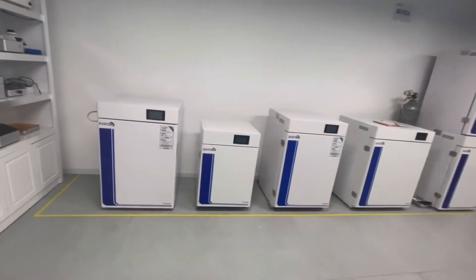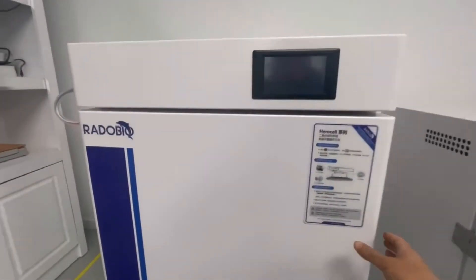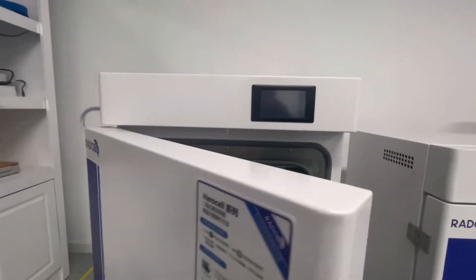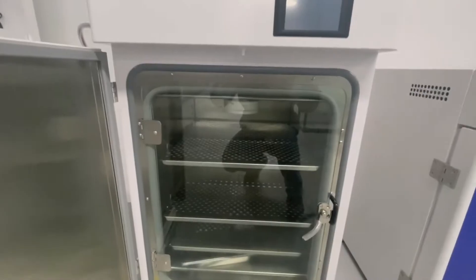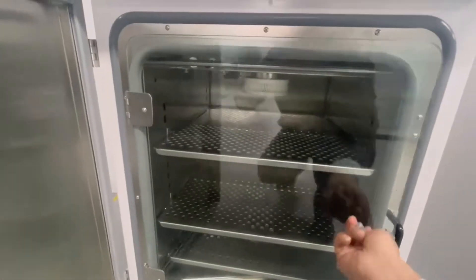Radobeo's CO2 incubators are designed to provide optimal conditions for your cells to thrive, with available volumes of 85L, 185L, or 248L to accommodate your needs.